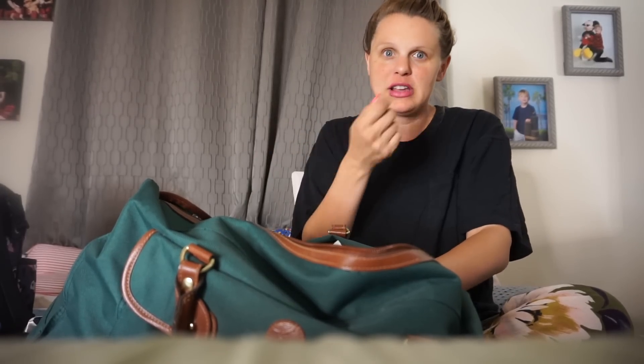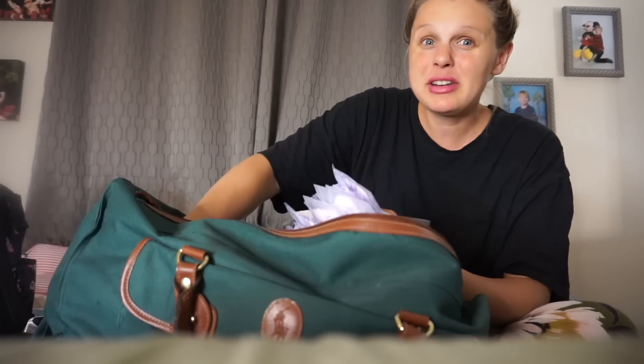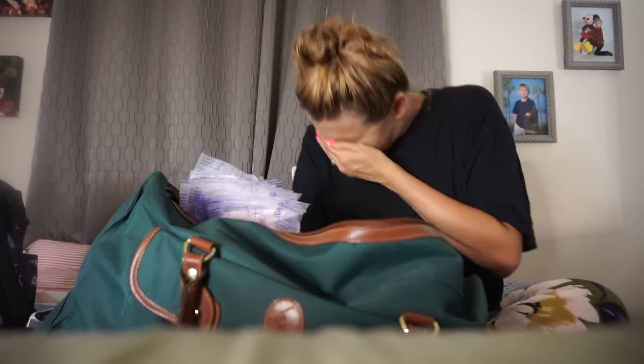My husband had talked to a bunch of nurses and they suggested a power extension cord because the power outlets are probably not close to the bed, so we're bringing an extension cord. And these are for nursing.